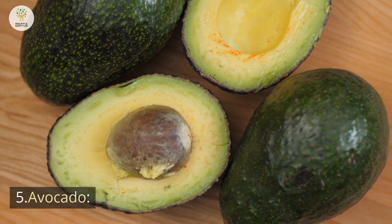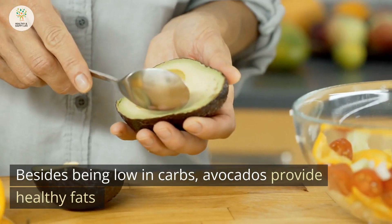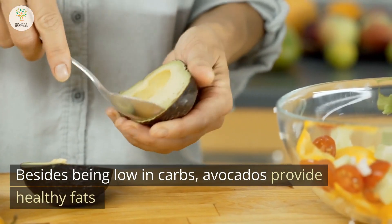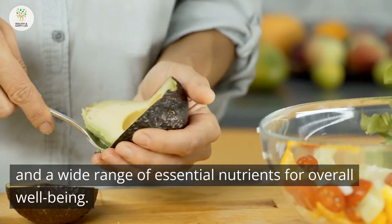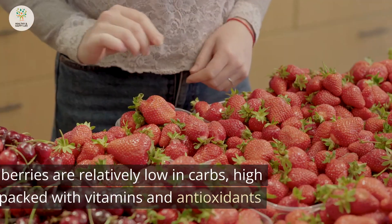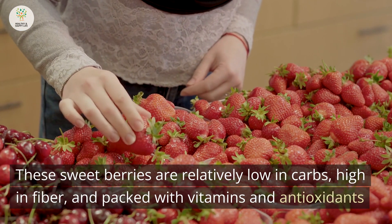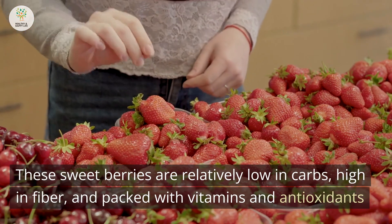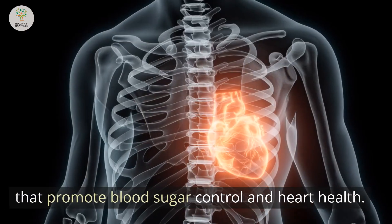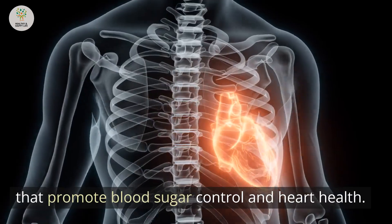5. Avocado. Besides being low in carbs, avocados provide healthy fats and a wide range of essential nutrients for overall well-being. 6. Strawberries. These sweet berries are relatively low in carbs, high in fiber, and packed with vitamins and antioxidants that promote blood sugar control and heart health.